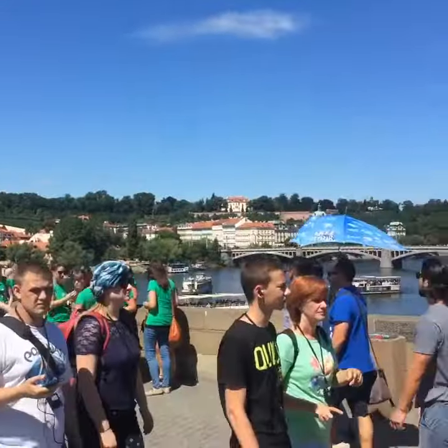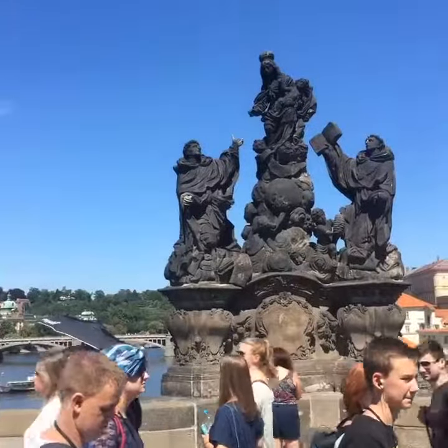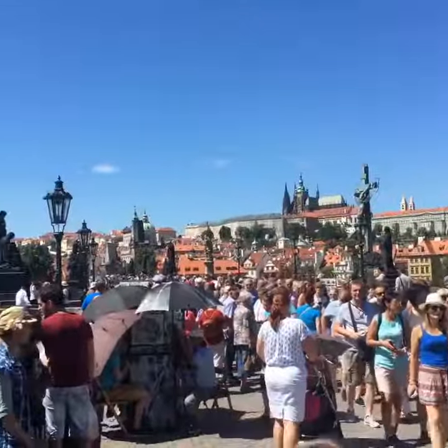Charles Bridge might look familiar. I think Kanye did the Diamonds video on the bridge, maybe like 10, 15 years ago. Yeah, this is your boy Chuck Diesel giving you a taste of the Charles Bridge. Come see it for yourself.